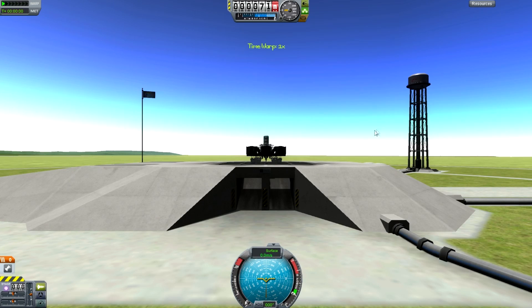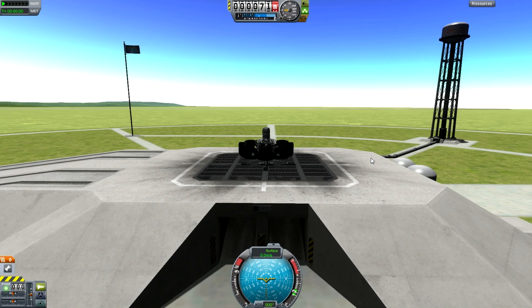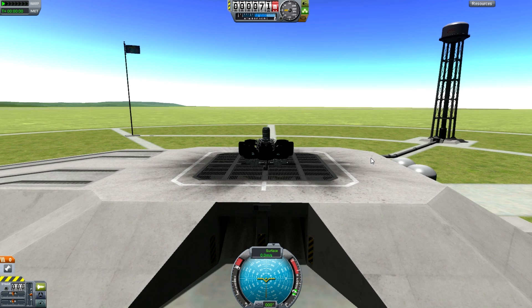Hello, it's Scott Manley here and this is just a quick 3-minute answer to the Reddit challenge. The challenge posted by Avianaut is to go over 200km using nothing but jet engines.